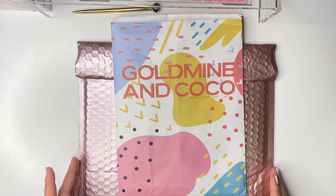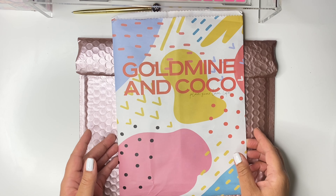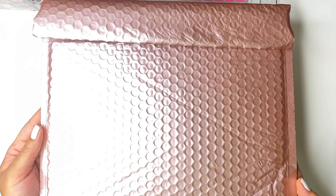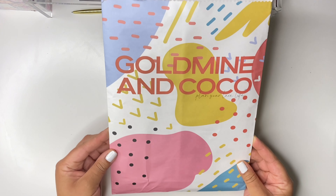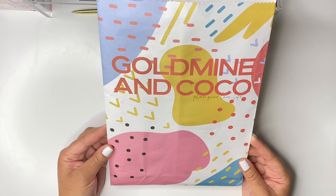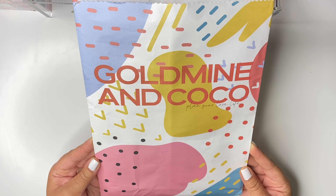This absolutely came in the cutest gold packaging — I kept it here so I could show you guys. Look how cute this is! I'm like, I need to use this for something else. On the inside it comes in an envelope that says 'Gold Mine and Coco — Plan Your Luxe Life.' This is pretty standard packaging for her, and I'm going to go ahead and pull out what I got.